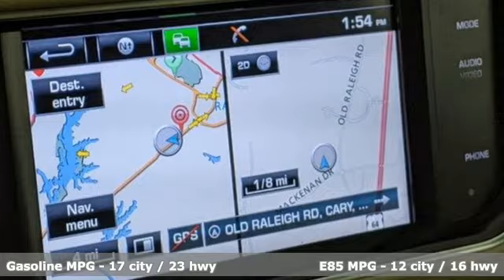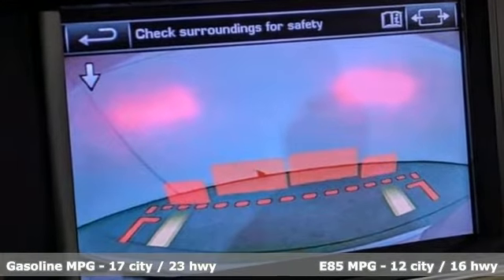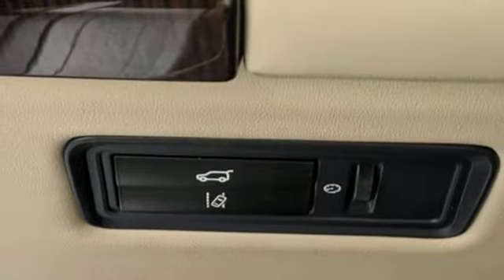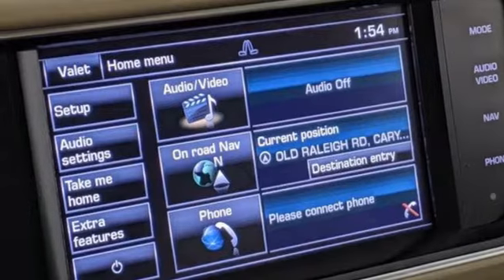And it comes with all the amenities you need: automatic transmission, height adjustable automatic with driver control suspension, integrated navigation system with voice activation, power tilt down heated mirrors, and heated leather bucket seats.